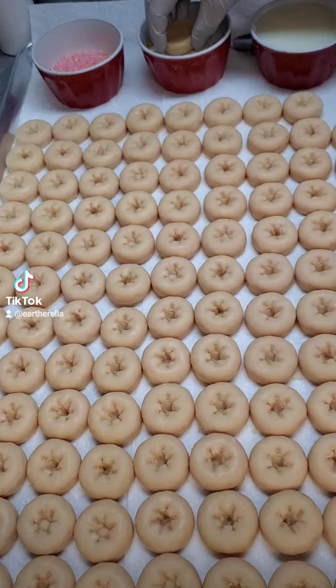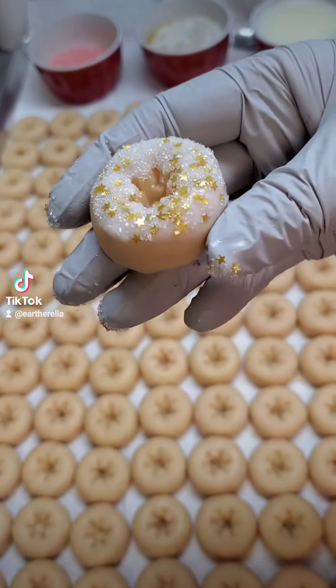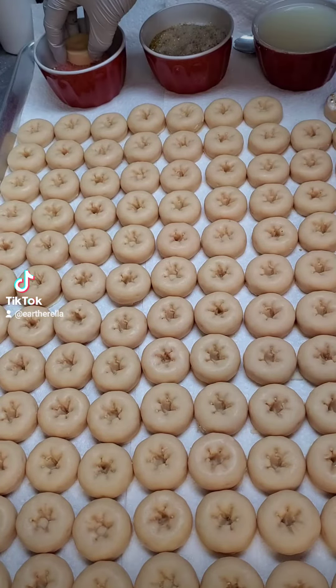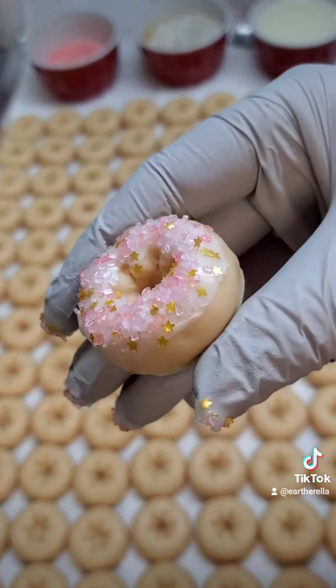It helps the sprinkles adhere to the donut. Here is what the white one looks like with the white sugar and the gold stars, and this is what the pink one looks like with the pink sugar and the gold stars. They're so pretty — I love how these turn out.